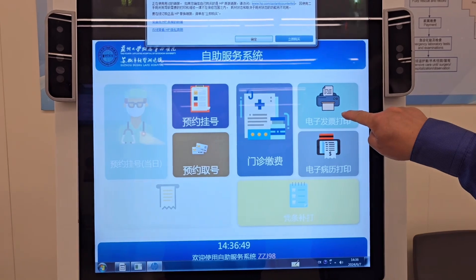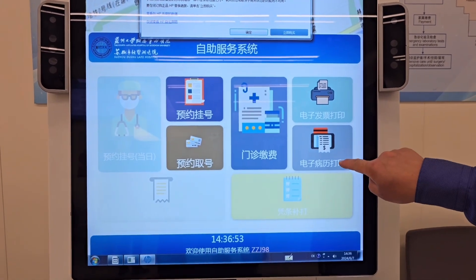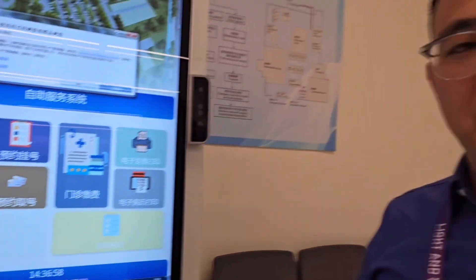And then you can use this to pay the bills, and this to print out your official receipts or Fa Piao. And here you can print out your doctor's notes. These documents are required for your medical reimbursements in XGLO.